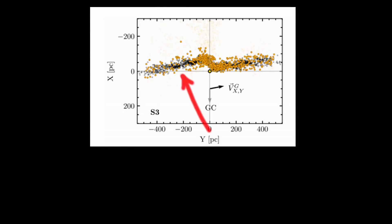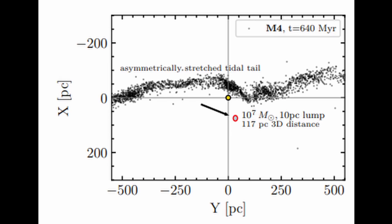The trailing tail in the real data had far fewer stars compared to their model. In order to explain this, they postulated a close encounter with a massive galactic lump.